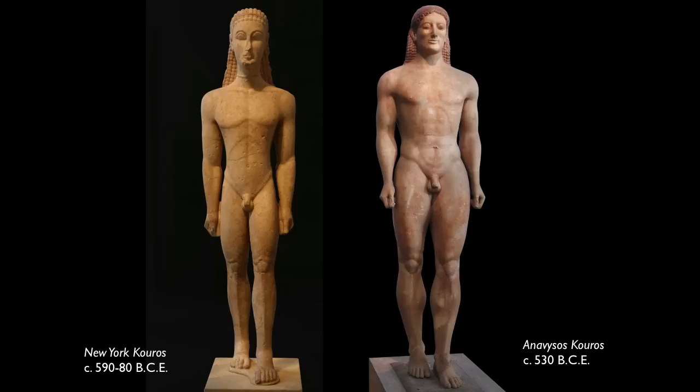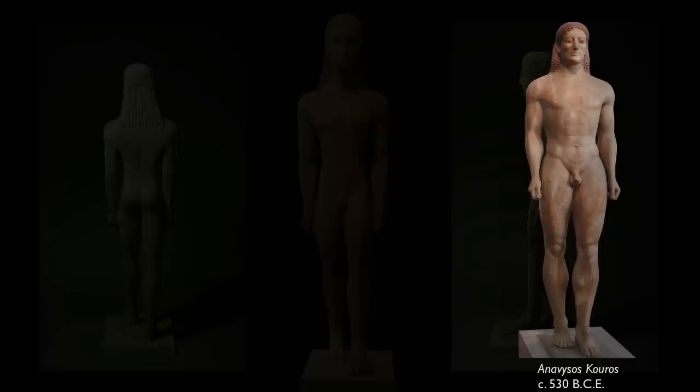One of the things that happens when you talk about the koros figures is that you compare them to one another, because they're of a type, but there's also the tendency to compare them to human bodies — how lifelike is it, or how far from being lifelike is it? In the earlier koros, you have a greater sense of stiffness, of abstraction of the human body, where forms are represented almost as symbols rather than as an articulation of what we see in the human body. In those earlier figures, you also have the sense of the body corresponding to a block of stone, with four very distinct views.